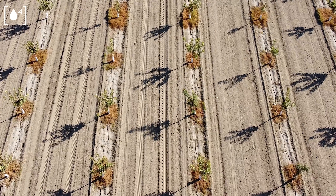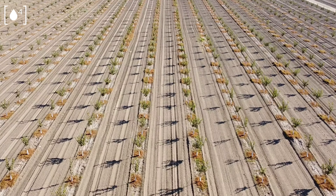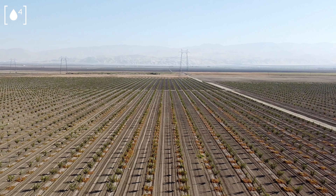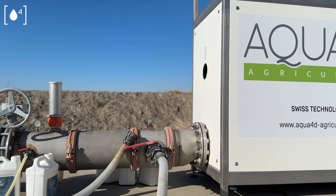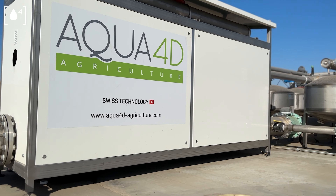My name is Mike Pitliano and I was a farm manager at the Kern Delta operation. We went from basically non-farm ground to develop it into pistachios. We had the game plan of putting the Aqua4D system in and running a large-scale trial.